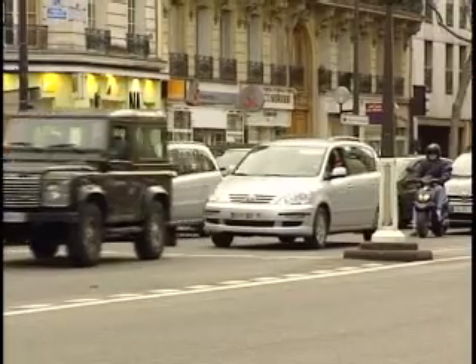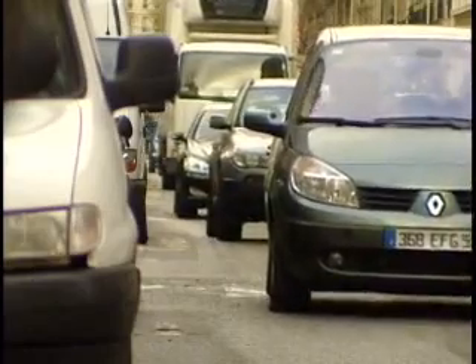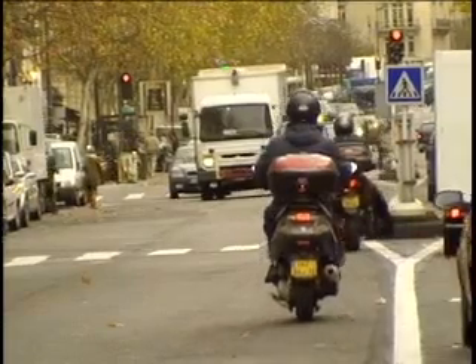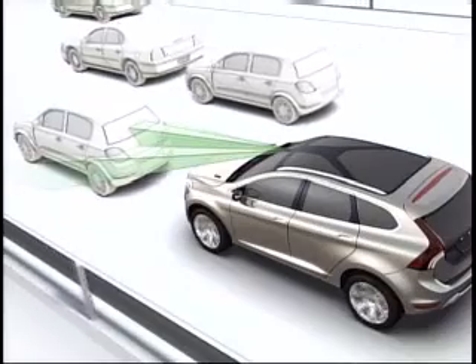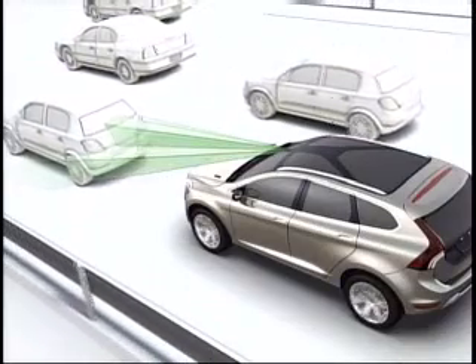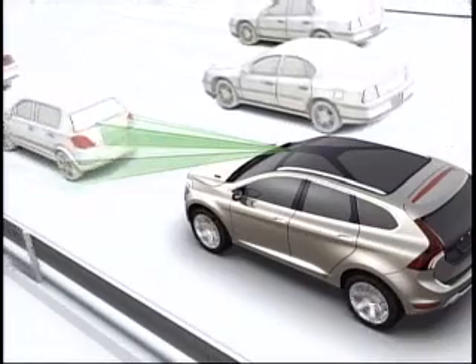75% of all reported collisions occur at relatively low speed — up to 30 km an hour — and are fairly common accidents in city traffic. These unnecessary traffic queue accidents cost both a lot of money and a lot of suffering. Volvo Cars has now developed a unique system that assists with the braking of the car if it is about to collide and the driver doesn't react.